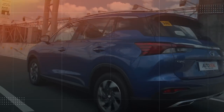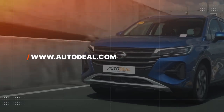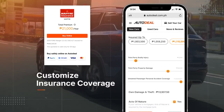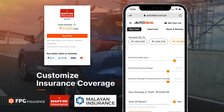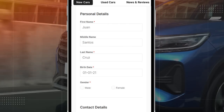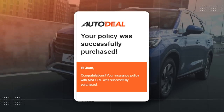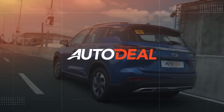Do you need help purchasing your car insurance? Head on over to autodeal.com.ph/car-insurance. Here you can compare prices and customize your insurance coverage from many of the Philippines' top providers. Simply fill out the application and complete the transaction with ease through Visa, MasterCard, GCash, GrabPay, or PayPal, and receive your policy within the next business day. Get the best deal on insurance with Autodeal.